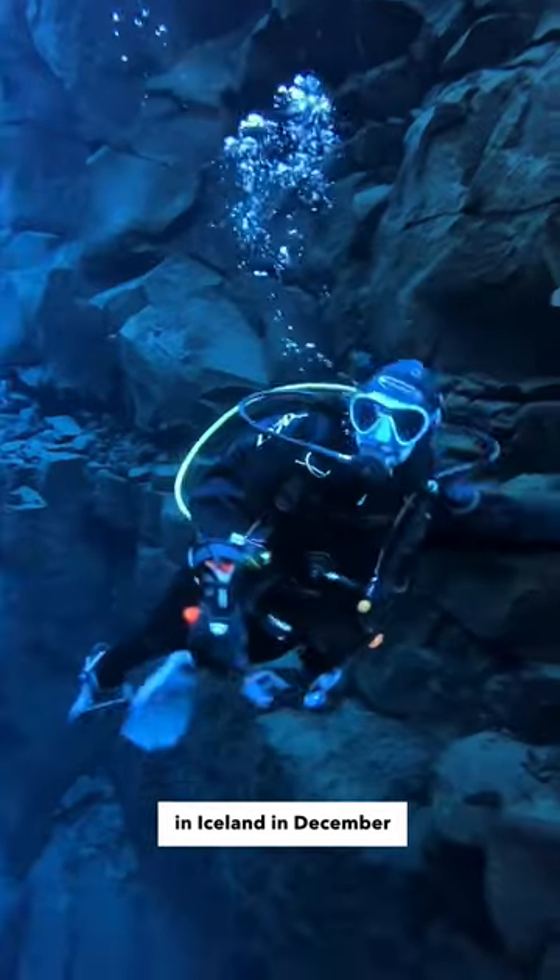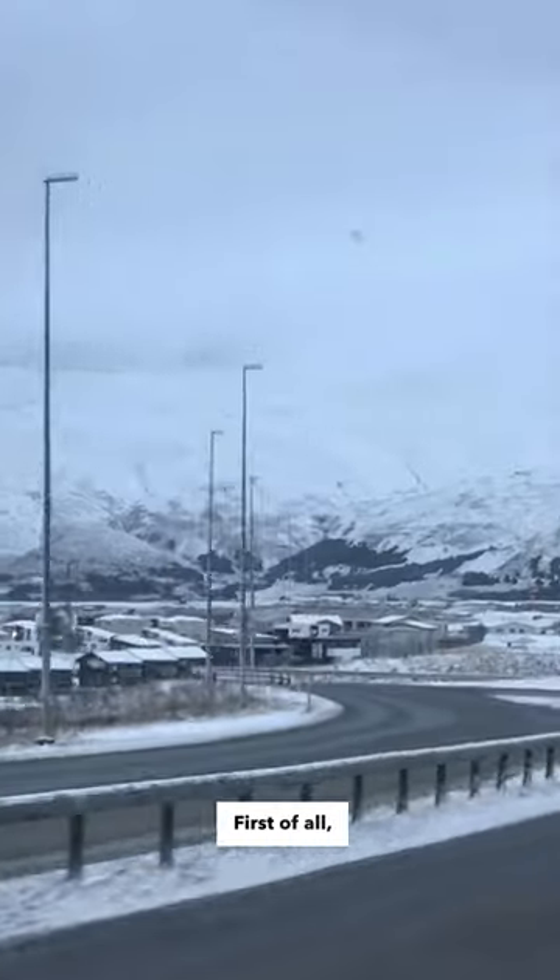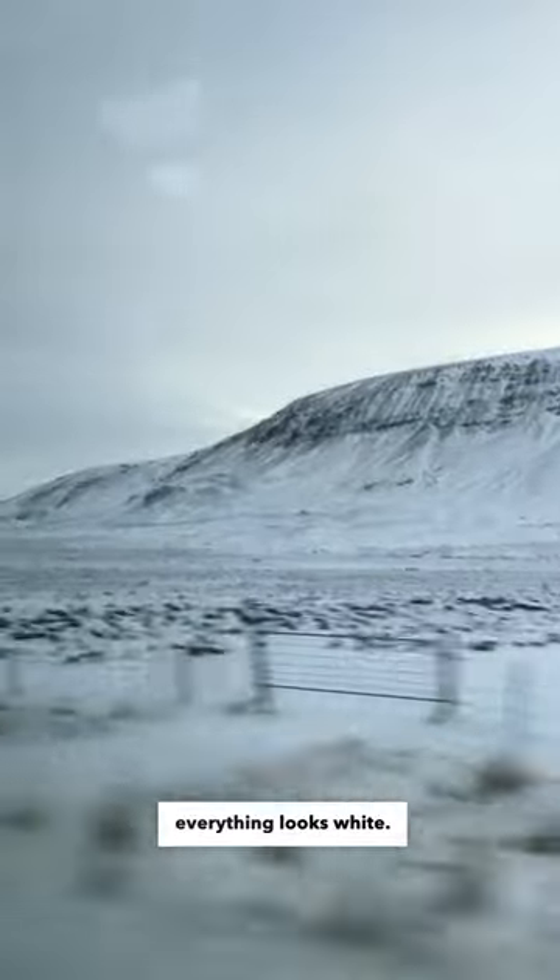What does diving in Iceland in December really look like? First of all, everything looks white. Very white.